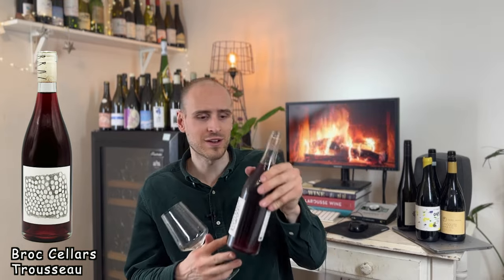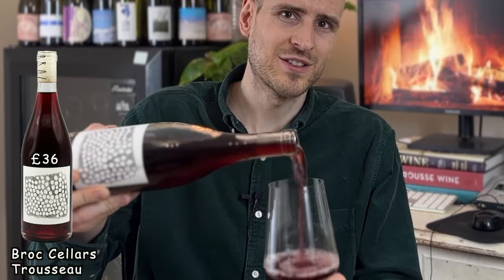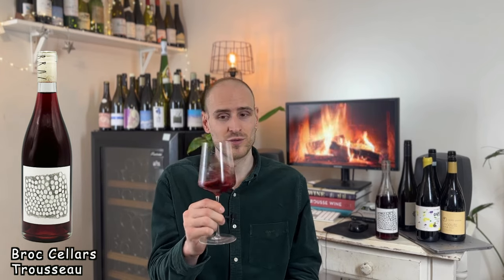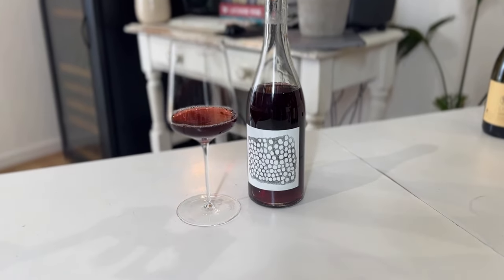I've gone for this fun red next. This is a Trousseau — you know how much I love Jura. It's a Jura grape variety but made in California in an urban winery. It's a grape variety that produces quite light wines but quite intense flavours. This wine has a really lovely rhubarb smell — you know how fashionable rhubarb's getting at the moment. This is another wine with supreme drinkability. When you think of Californian wine, this is not what springs to mind. It's Bloody Trousseau from California.